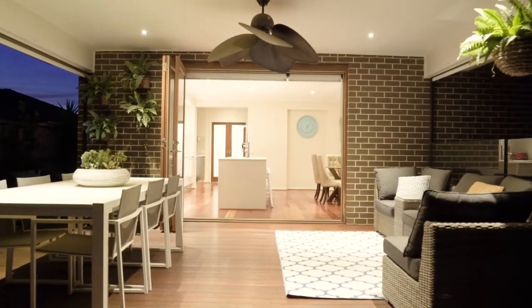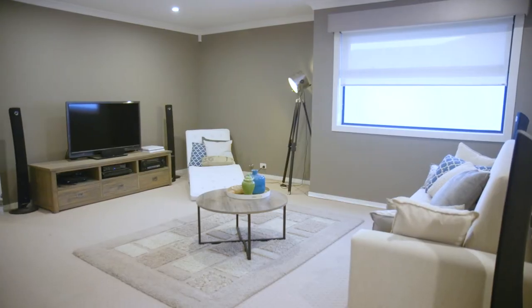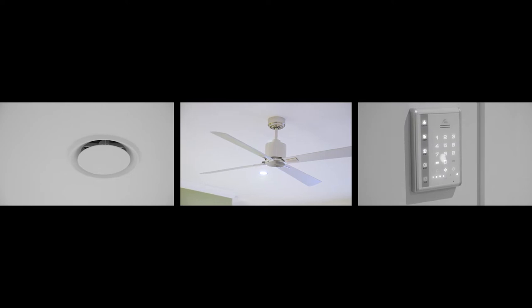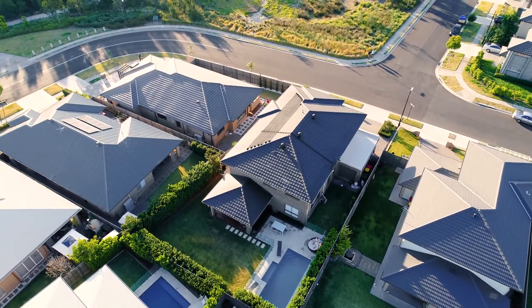The dream is complete with nine foot ceilings, ducted air, blinds throughout, alarm, intercom, and a bigger than usual double garage that also offers drive-through access.